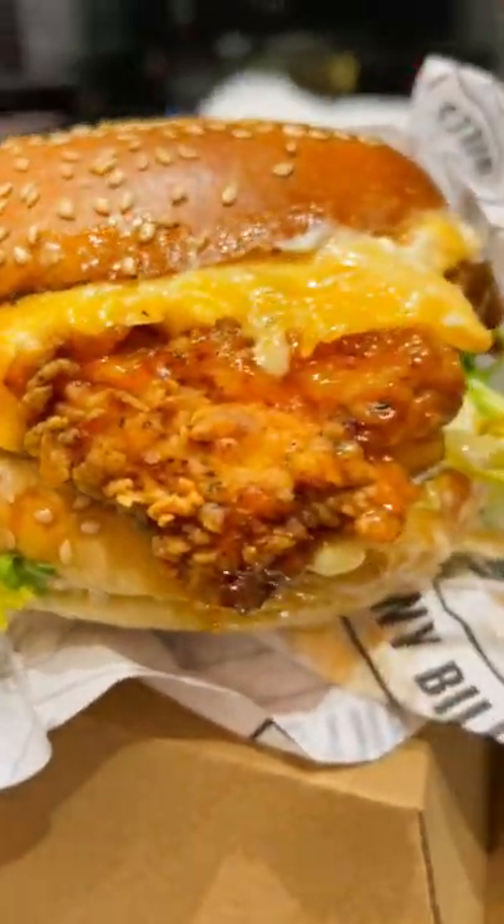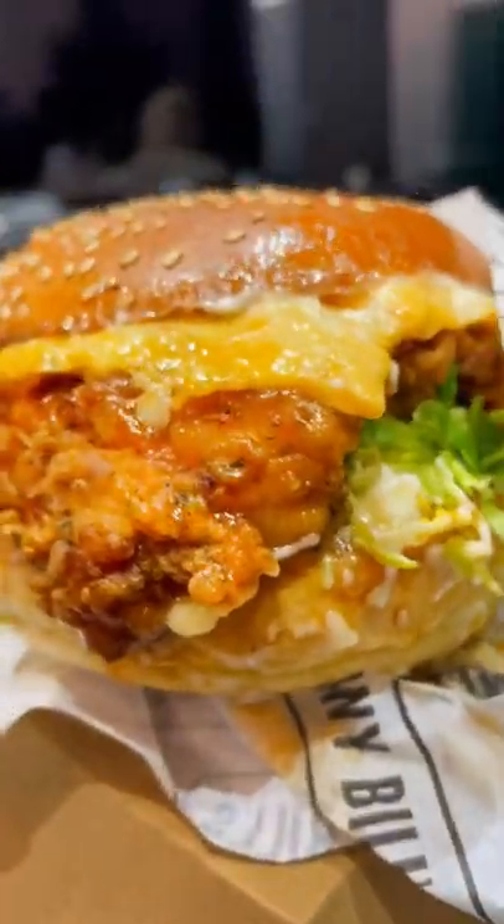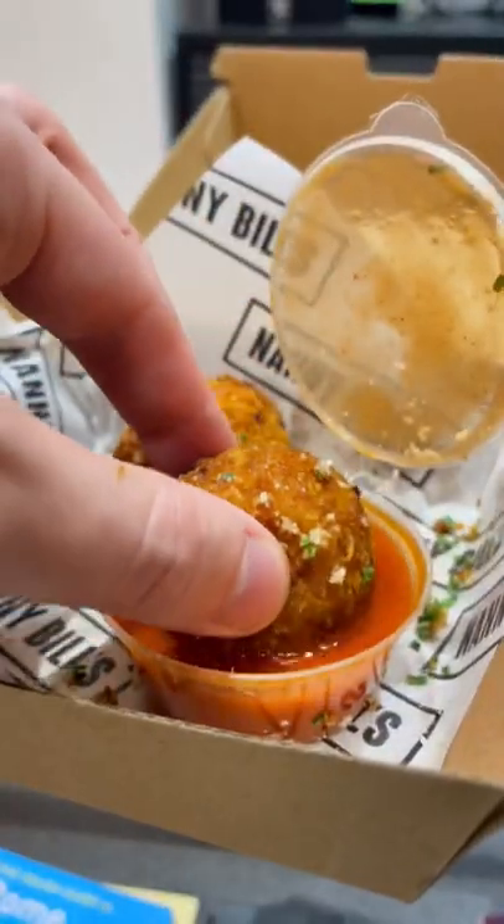Now this burger looks so good — the shine on that glaze is amazing — but let's see how it tastes. As with all their chicken burgers, the chicken itself was amazing. I love the honey butter glaze, I just wish it was slightly spicier. I'd give it an 8 out of 10.